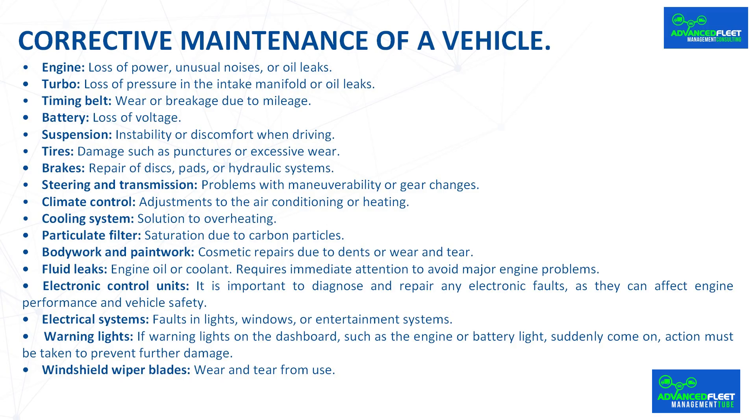Other common repairs include tire damage such as punctures or excessive wear; brakes involving repair of discs, pads, or hydraulic systems; steering and transmission problems with maneuverability or gear changes; climate control adjustments to air conditioning or heating; and cooling system solutions to overheating.